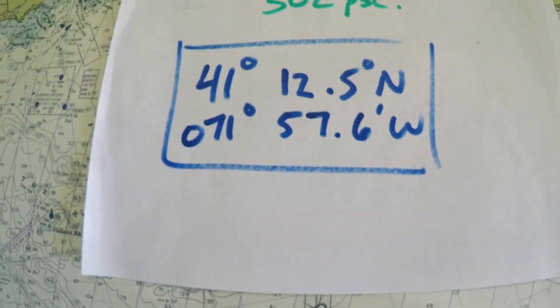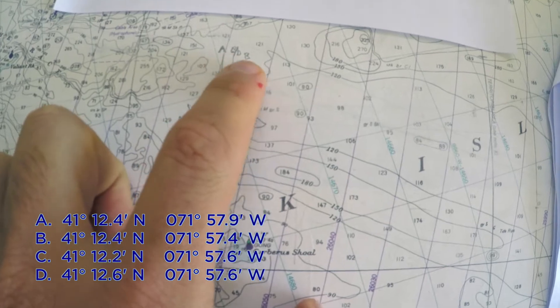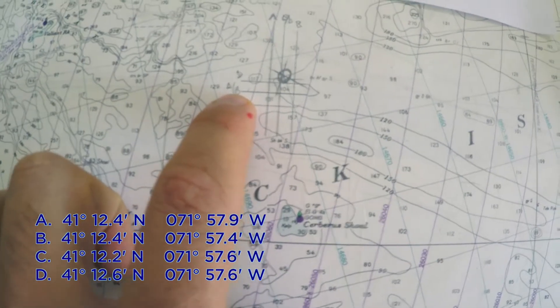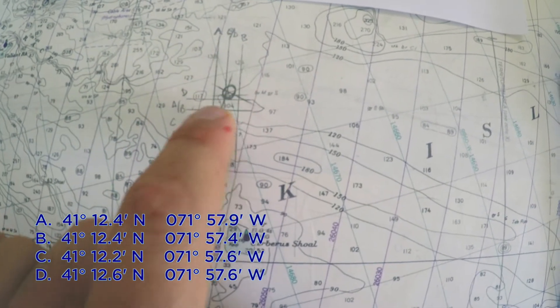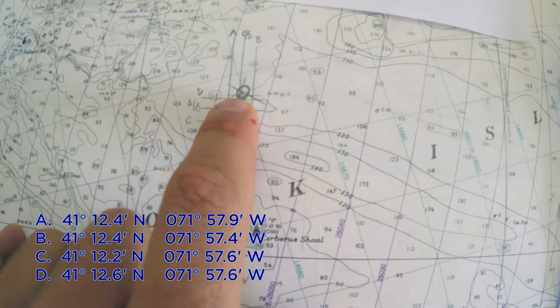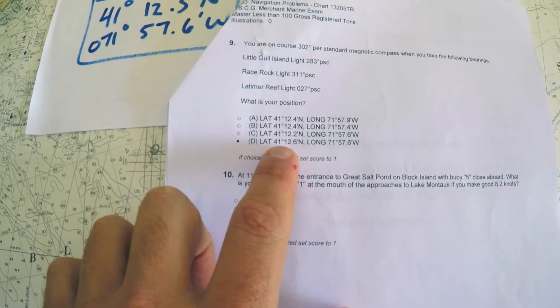I plotted mine and this is the exact position I came up with. I also plotted all four choices — for longitudes I have A, then B, then C and D in the middle. For latitudes, A and B are the same, C is down here, and D is here. The closest choice for longitude is either C or D, and for latitude it's D — clearly not C on latitude. So I'm very comfortable that D is the correct answer.